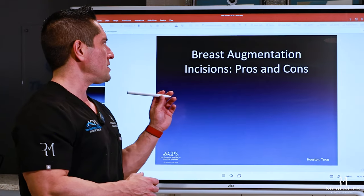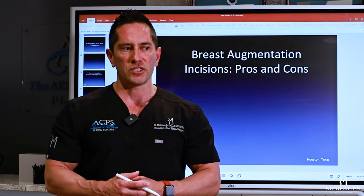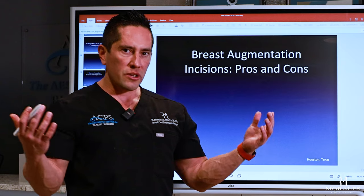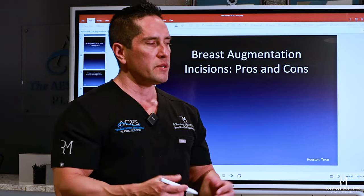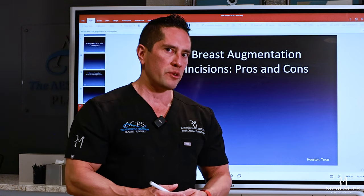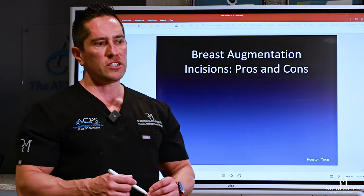The topic today is breast augmentation incisions — the pros and cons of the different incisions. Breast augmentation is currently the number two most common procedure in the United States, and has been for a very long time. It's something I personally do quite a bit — probably my top one or two procedures.